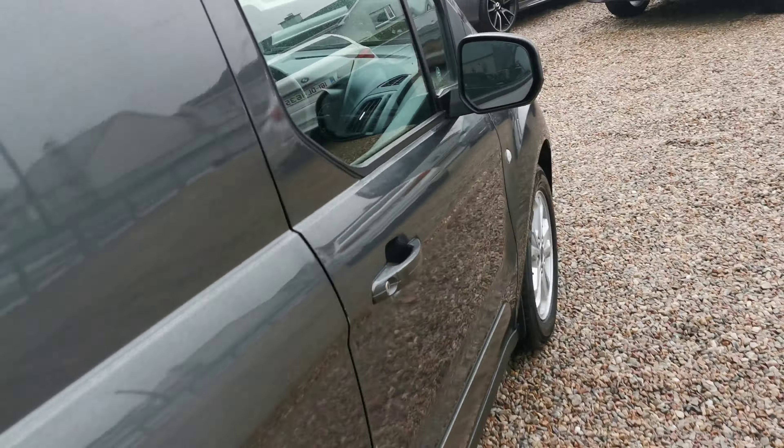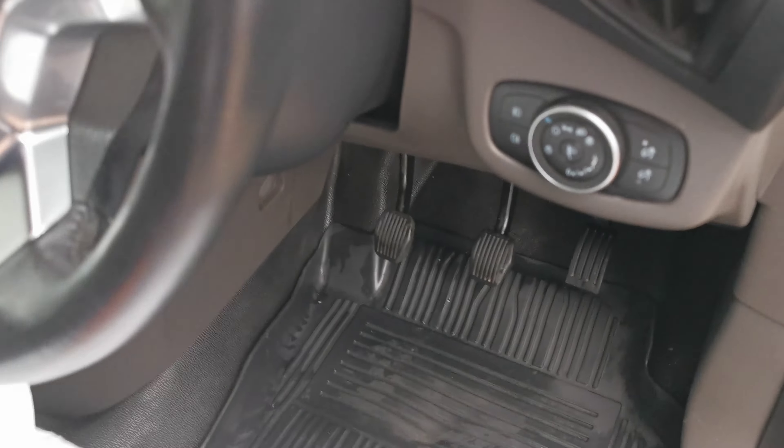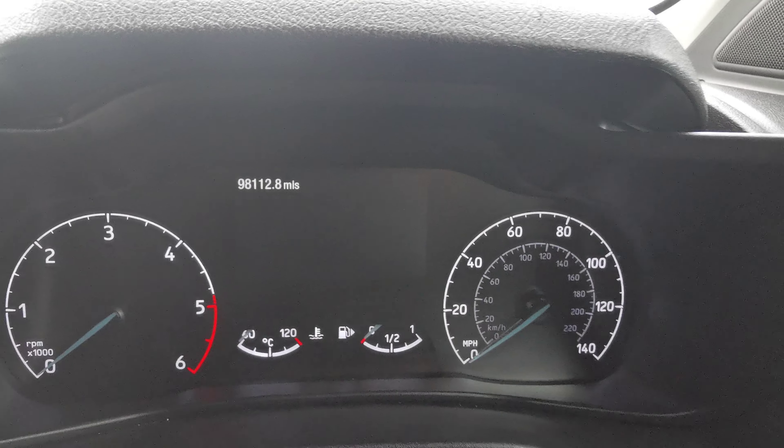There are a good few extras in this van, including rubber mats as well. The mileage is 98,112 miles.